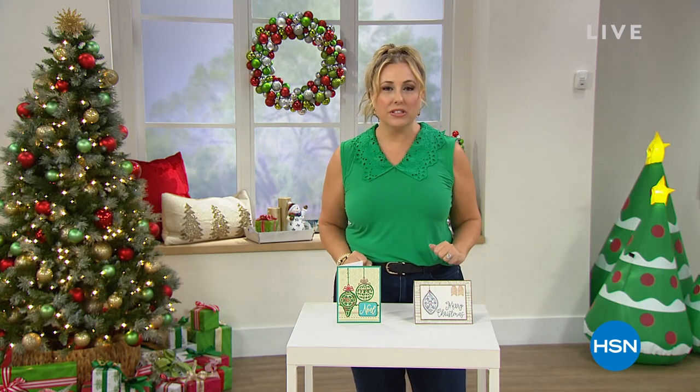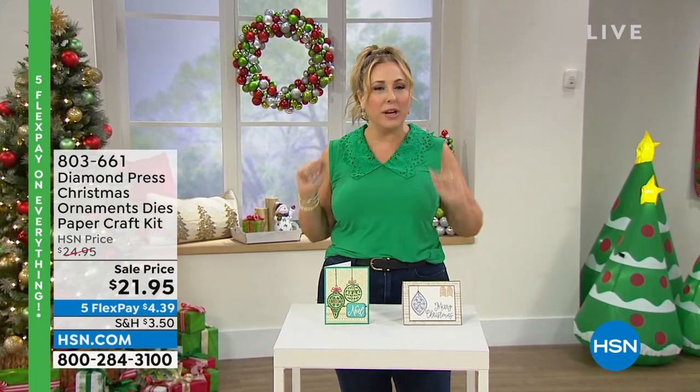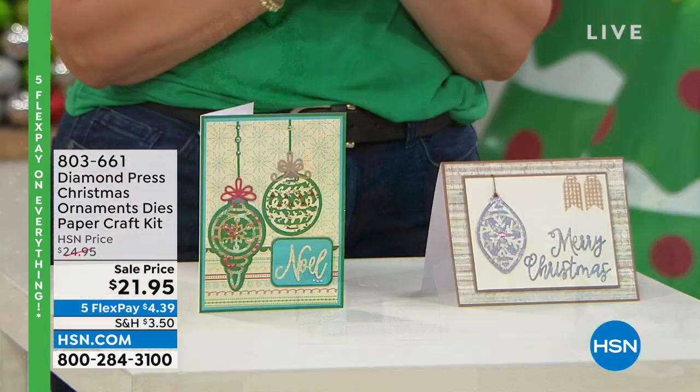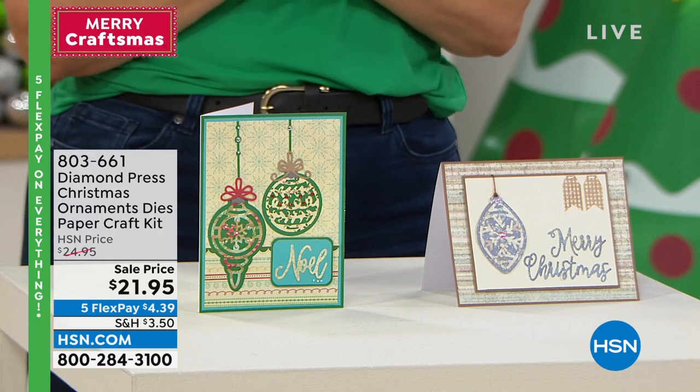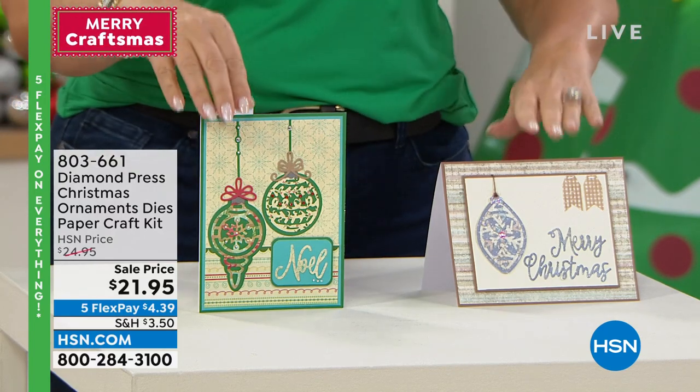We've got a big promotion where you fill your cart and there's only five dollars to ship everything, no matter how many things you put in your cart. You can stuff it all the way to the top — five dollars to ship everything. Also we've got a code word which is craft happy. You can use that on hsn.com and get the clearance items.